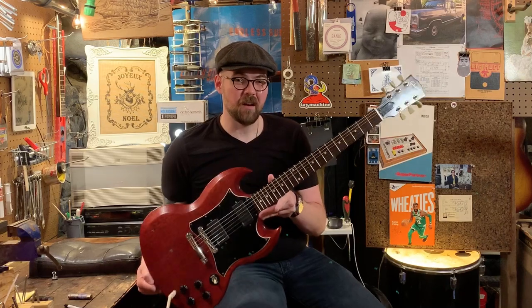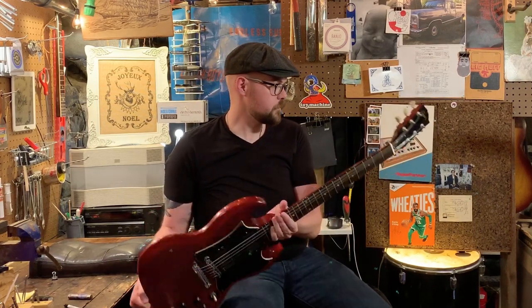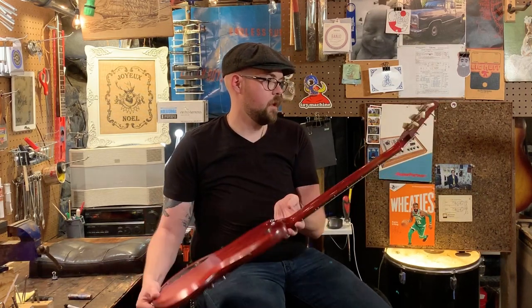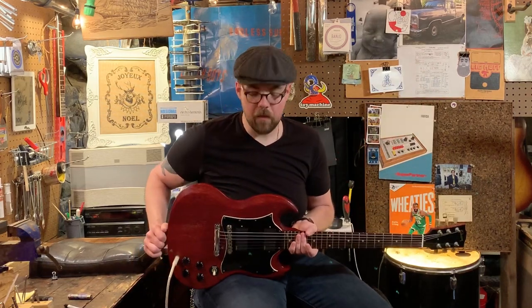Other than the pickups, this guitar appears to be all original, as far as we can tell — original tuners, frets are in fantastic shape, no neck break, which is awesome when you're buying a used SG.